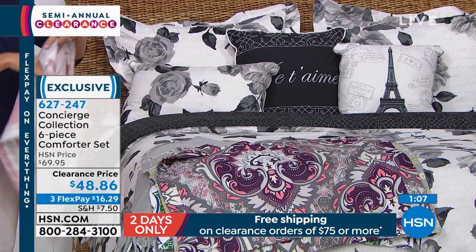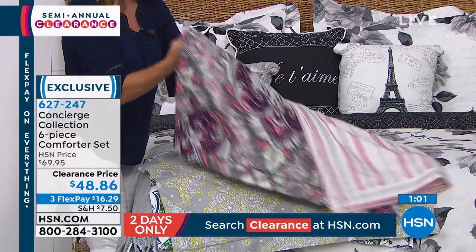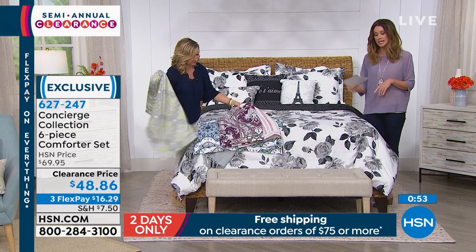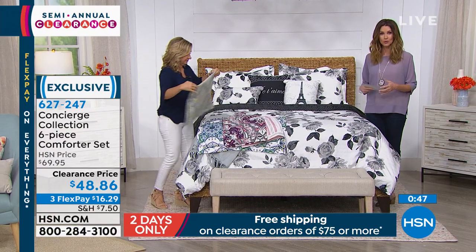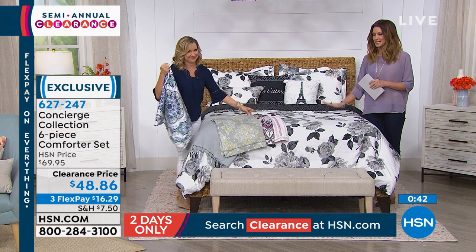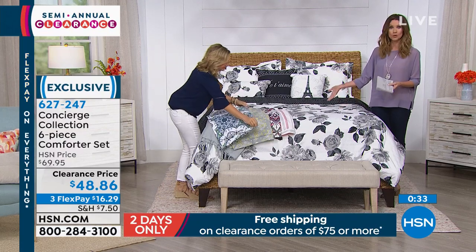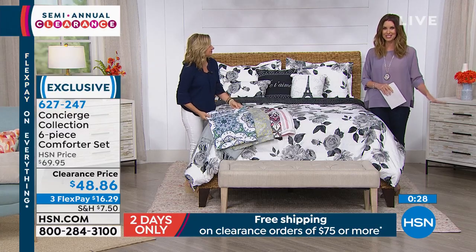This is the same price: $48.86, the lowest price ever. You are paying that price for twin, full, queen, king, or California king. You can break those up into interest-free flex pays of $16.29. And if you have an HSN card, it will be $12.22. If you don't have an HSN card, you can apply today — when you get approved, you'll save $10 off your first purchase, making this $38.86. Also, if you want free shipping, get these plus a sheet set or that cooling mattress pad — $75 or more on clearance and we'll ship everything for free.